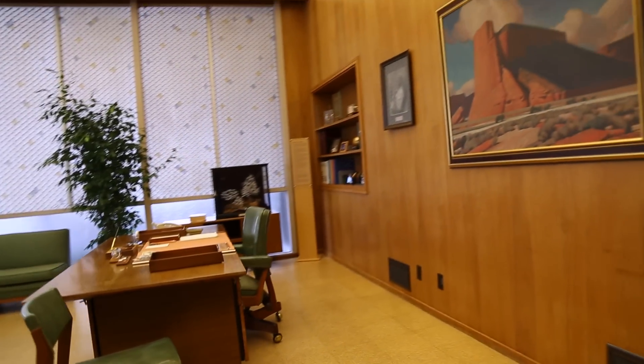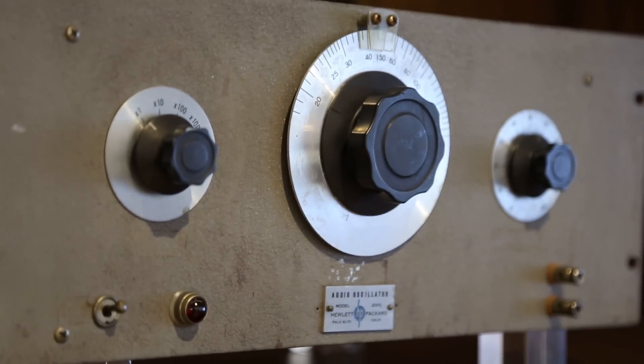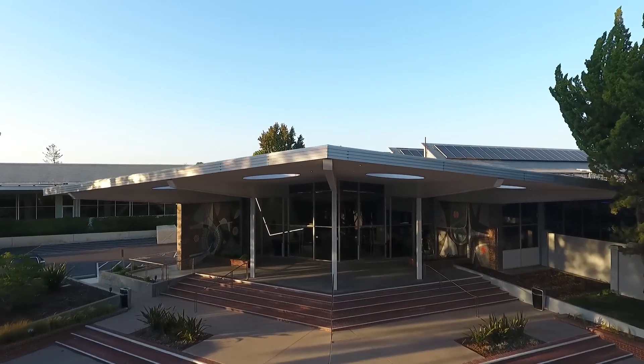Hello, I'm Shane Wall, HP's Chief Technology Officer and Head of HP Labs. HP has a long history of innovation in these labs going back 50 years and spanning a number of technologies and product categories. It's a legacy that makes me proud.